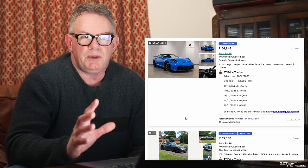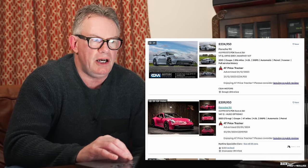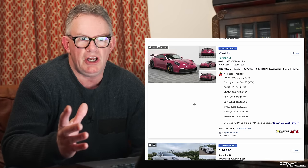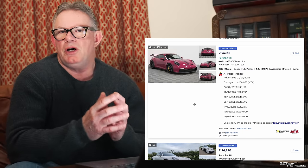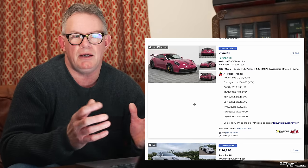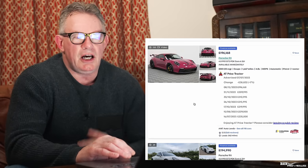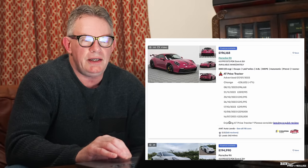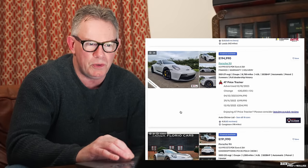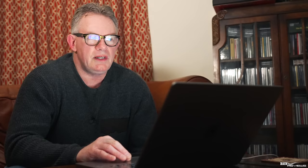Now changing the filter to highest prices first, we should see greater impact on higher-priced cars. This 992 GT3 with just 1,667 miles — almost certainly bought as a commodity — was listed in July 2023 and has been dropped £38,832, a 17% drop. That's an incredible fall. Another silver 992 GT3 has only had a small £4,000 drop.